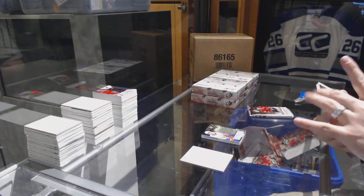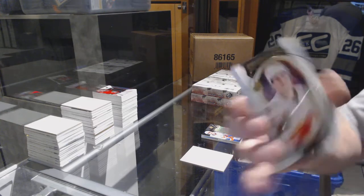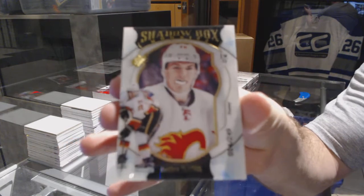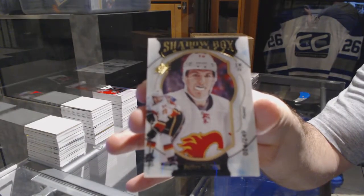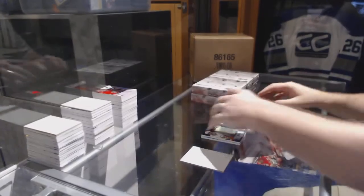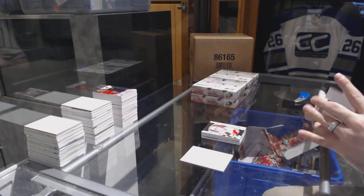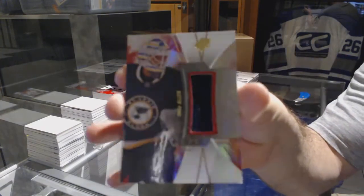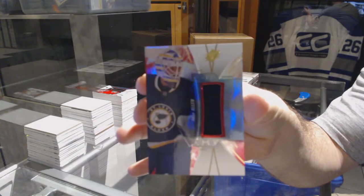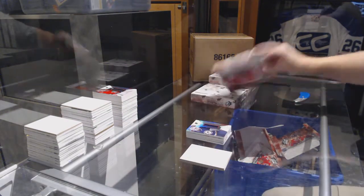For the Calgary Flames, to 249, shadow box rookie: Matthew Tkachuk. And we've got for the St. Louis Blues: Jake Allen. There we go.